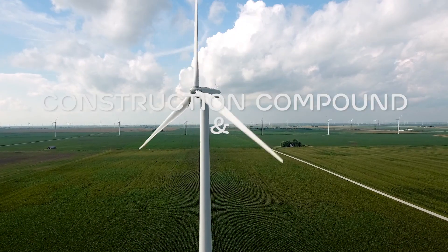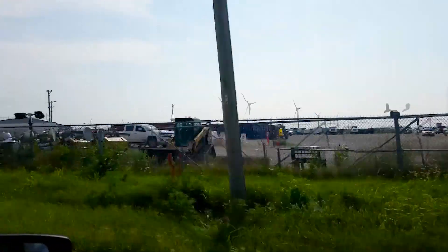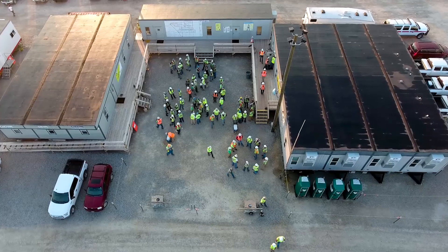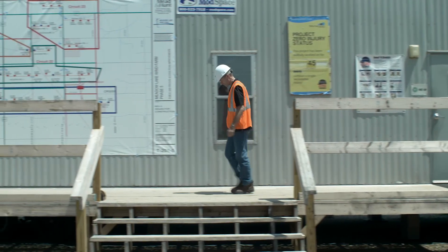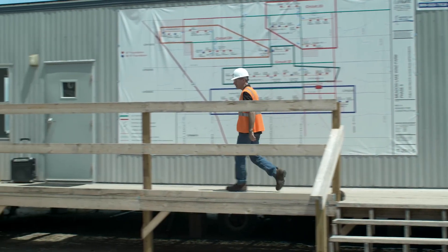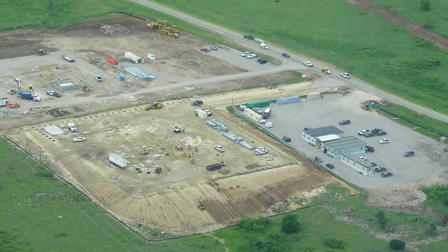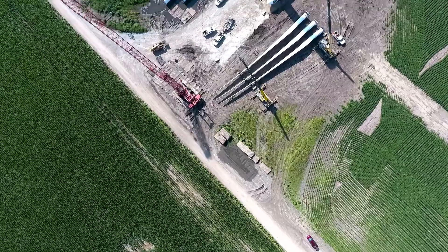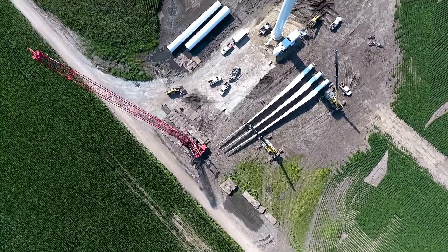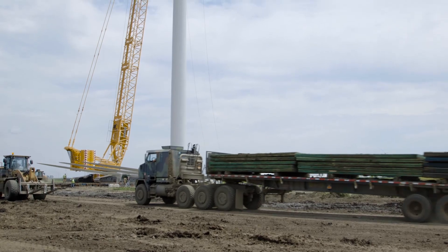One of the key pieces of building a construction project is the office area, which we call the lay down yard. It houses all the office trailers and provides storage for a lot of the equipment. We clear it out, gravel it, and use it for construction trailers, parking, and delivery of smaller components. The larger components — nacelles, blades, tower sections — are delivered directly to the pad where they're going to be installed, so we don't have to double-handle them.